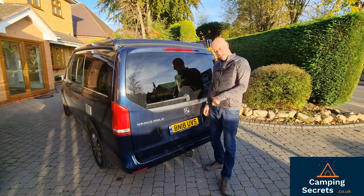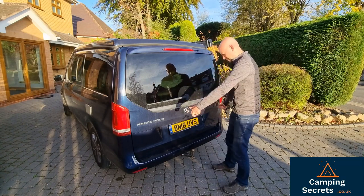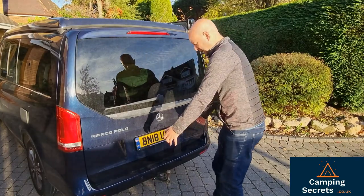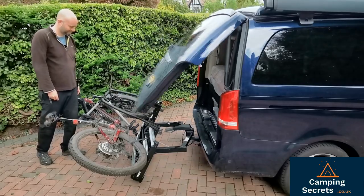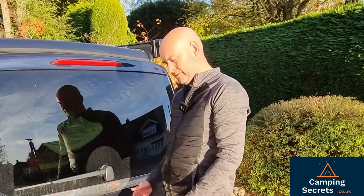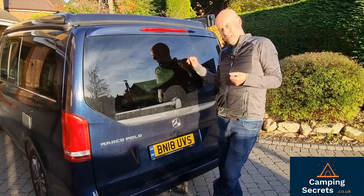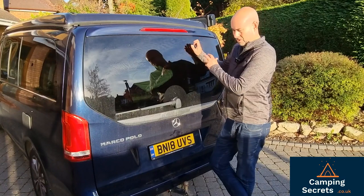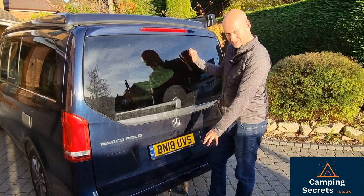One of the best upgrades we paid for was the tow pack — this nice tow bar with swan neck. We use this all the time when camping because we've got a Thule Velospace XT3 bike rack that fits on the tow ball and tilts out of the way to enable the boot to open with bikes on. You can load up three bikes, even massive e-bikes, tilt them out of the way and still open the back. Of course, having a tow bar also means you could tow a little trailer to carry more stuff, or even a mini caravan — using the Marco Polo as living space and a caravan as sleeping space. It just opens up options, so I'd really recommend getting a tow bar on your Marco Polo.